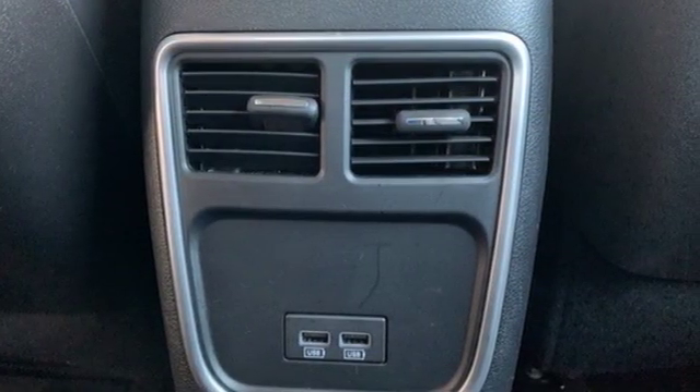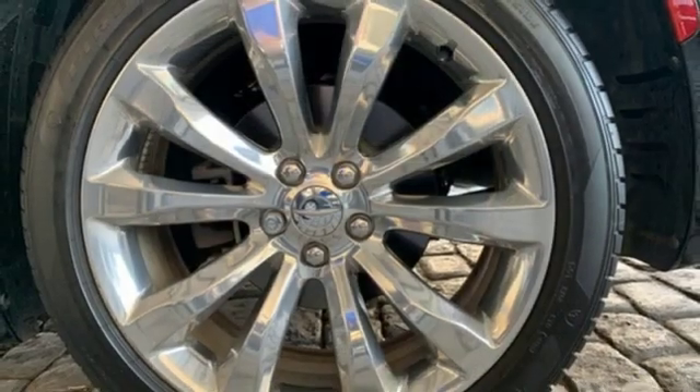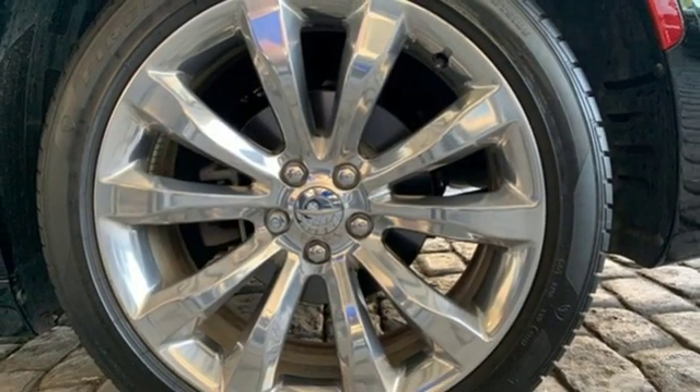Streaming audio, power heated mirrors, front heated leather bucket seats, configurable instrument gauges, doors and push-button start proximity key, dual zone climate control.